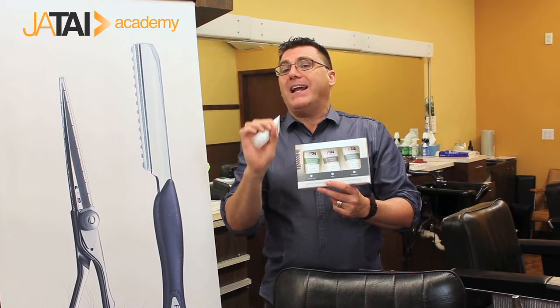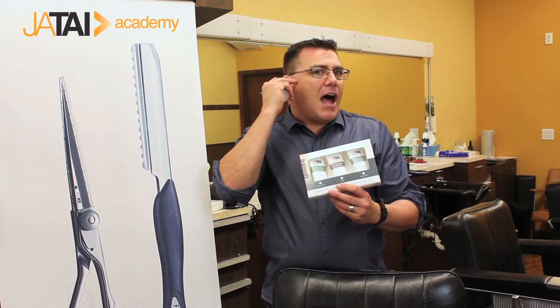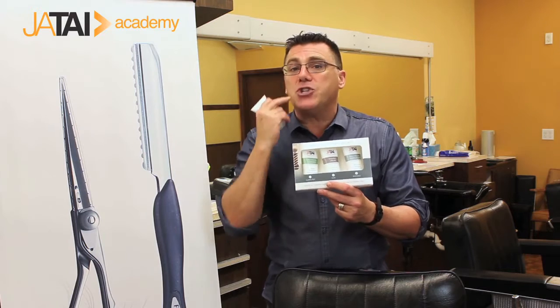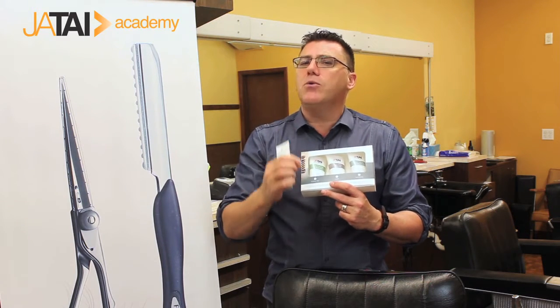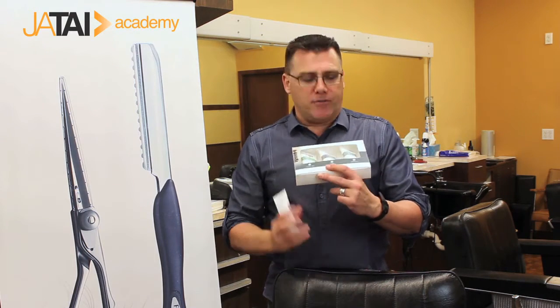The Shave Cream remains clear — it's not a soap, it's not a foaming lather. You can see lines and edges, sideburns, goatees, and parameters as you shave around your face. A really smooth, real luxury item for the cleanest, closest shave you've ever experienced.